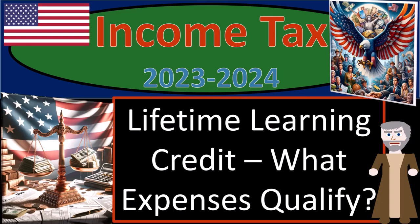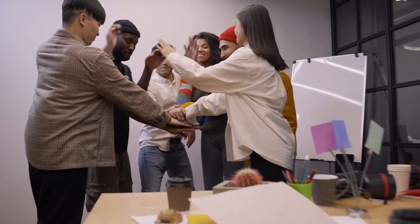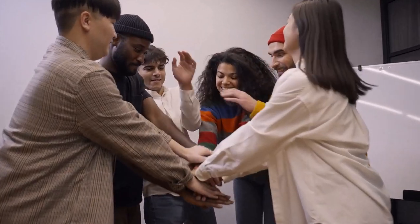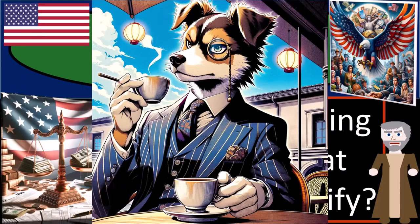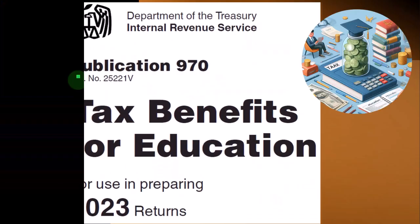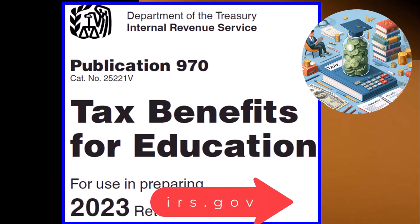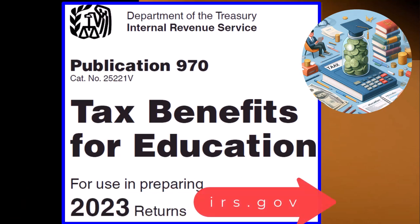Income Tax 2023-2024: Lifetime Learning Credit — What Expenses Qualify? Get ready because we're setting our refund to the max with Income Tax Preparation 2023-2024. Most of this information can be found in Publication 970, Tax Benefits for Education, Tax Year 2023, which you can find on the IRS website at irs.gov.